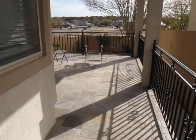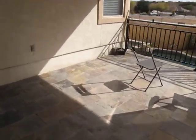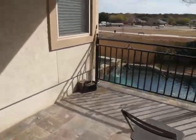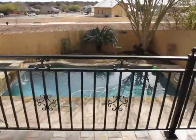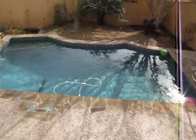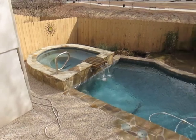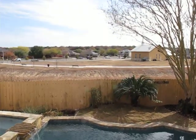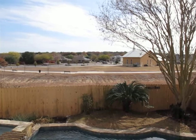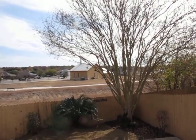Now, the jewel of this property — the slate deck. Beautiful wrought iron rails overlooking the grotto pool and hot tub. There's a hiking and bike trail in my backyard, beautiful church nearby. What more could you ask for?